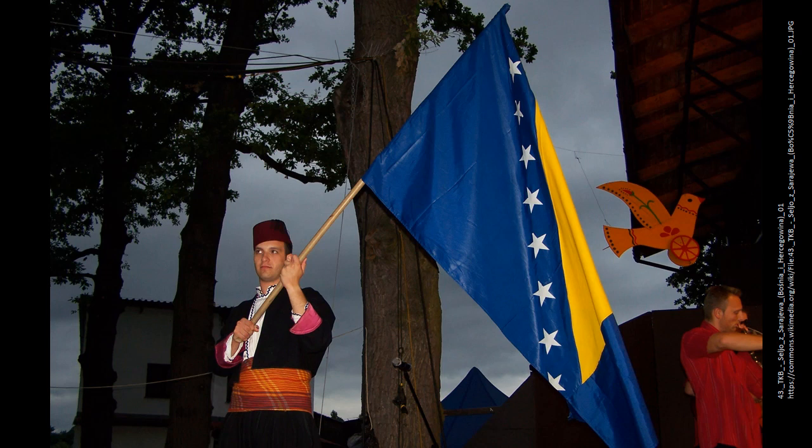This man is waving the flag on Independence Day of a southeastern European nation. Bosnia and Herzegovina. The three points of the triangle stand for the three main ethnic groups: Bosniaks, Croats, and Serbs. The triangle represents the approximate shape of the territory. The stars, representing Europe, are meant to be infinite in number, and thus they continue from top to bottom. The blue background is evocative of the flag of the European Union.